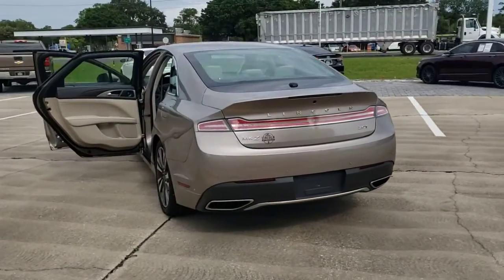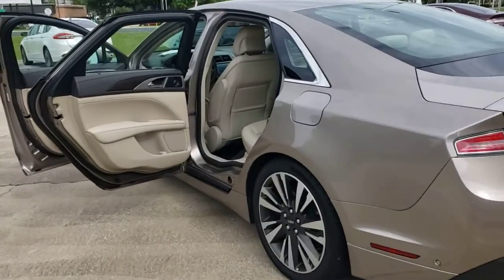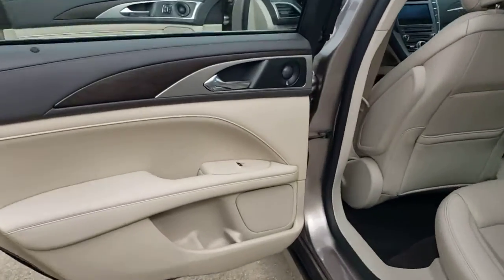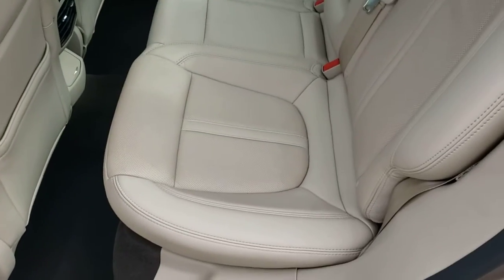Navigation system, keyless entry, sun moonroof, backup camera, lane keeping assist, remote engine start, cooled front seat, power passenger seat, wood grain interior trim, adaptive cruise control.